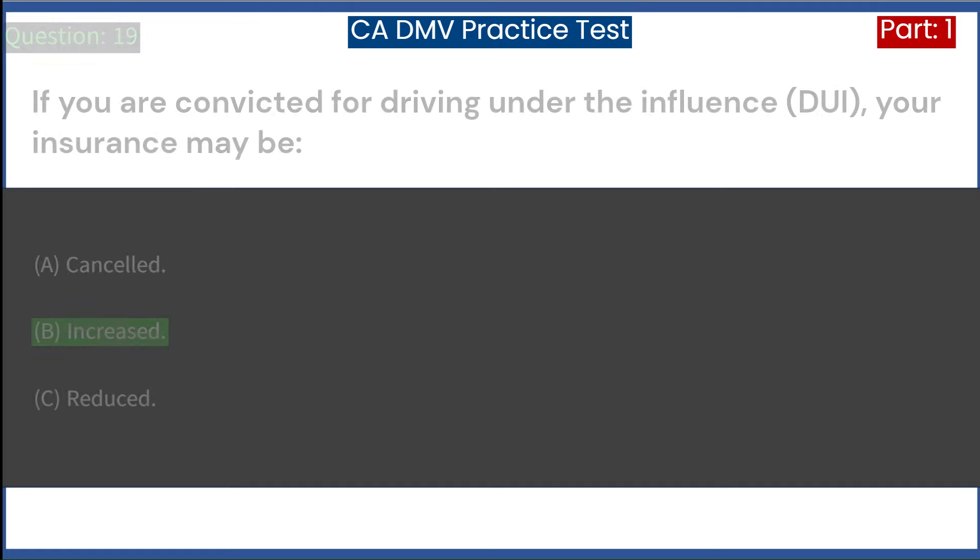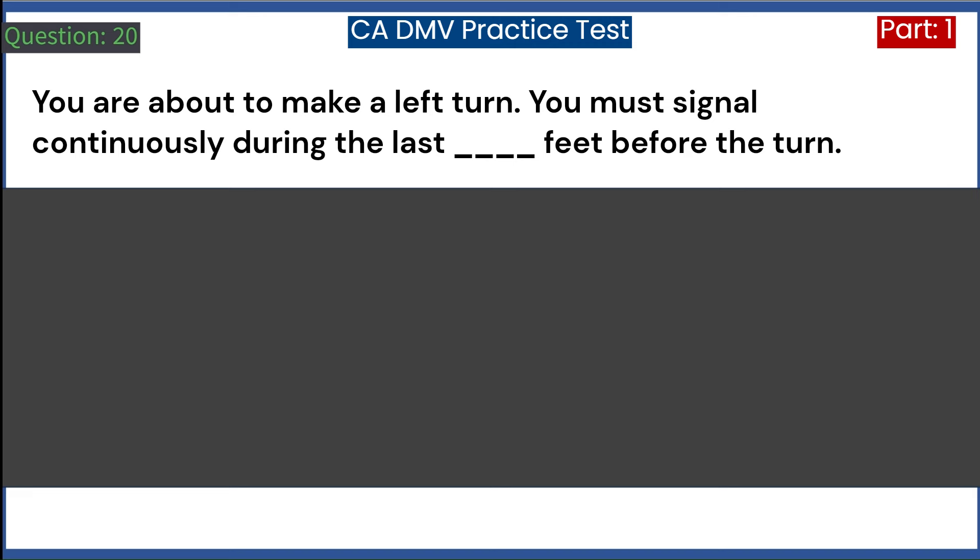You are about to make a left turn. You must signal continuously during the last how many feet before the turn? A. 50. B. 75. C. 100. Answer: C. 100.